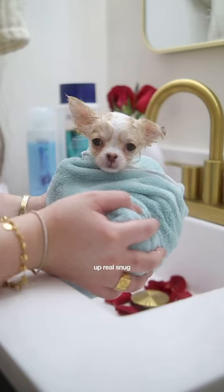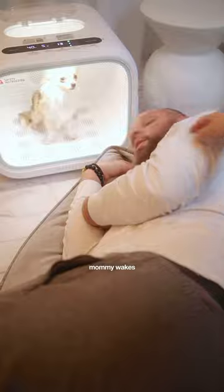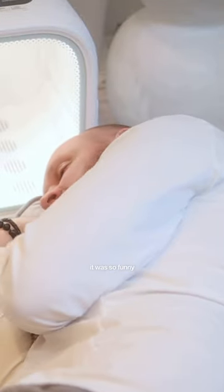Wrapped her up real snug with a microfiber cloth, and Daddy fell asleep. Mommy wakes him up, causing a hilarious surprise. It was so funny.